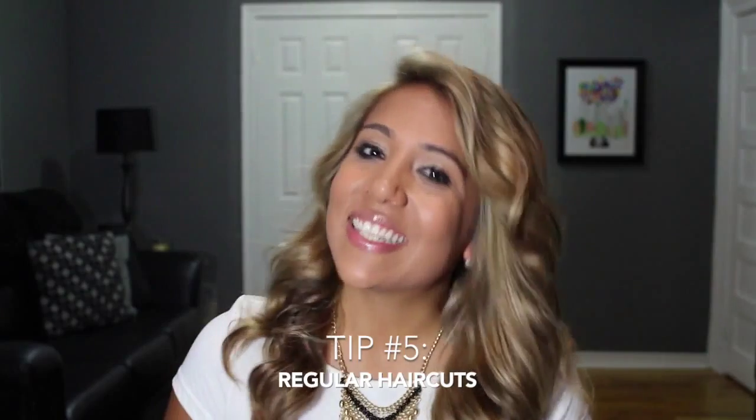Tip number five: scissors are your friends. Although getting regular trims isn't actually going to lengthen your hair, it is a necessity to having healthy hair. When we remove our dead ends, it decreases the chance of them splitting higher up on the hair shaft. If you allow that to happen, you'd have to get more hair chopped off when you do get it cut, instead of just staying consistent with trims every 10 to 12 weeks.